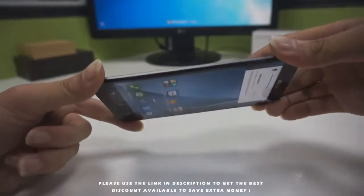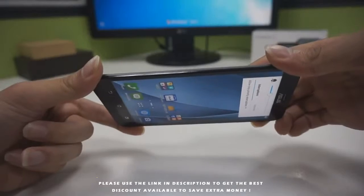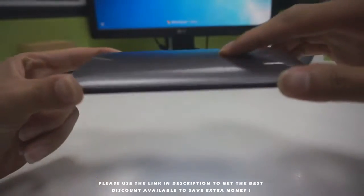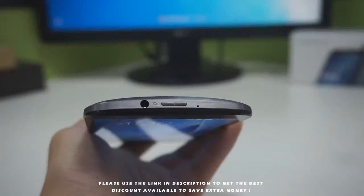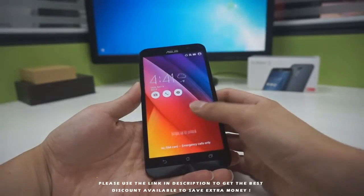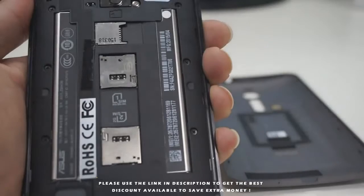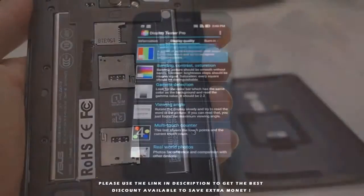There are three buttons on the bottom of the screen: the back button, home button, and the menu button. There is a unique design in the button layout of ASUS Zenfone 2. Most phones put the lock screen button and the volume rocker on the side of the device, but Zenfone 2 chose another way — they put the volume rocker on the back of the device and the lock screen button on the top.